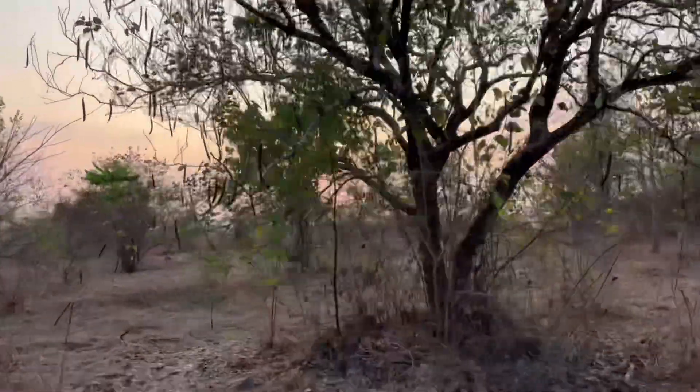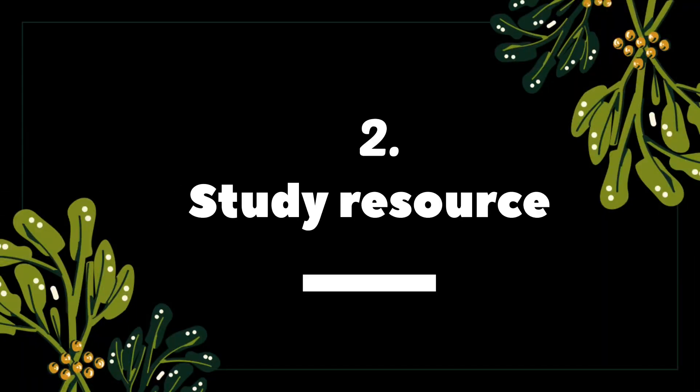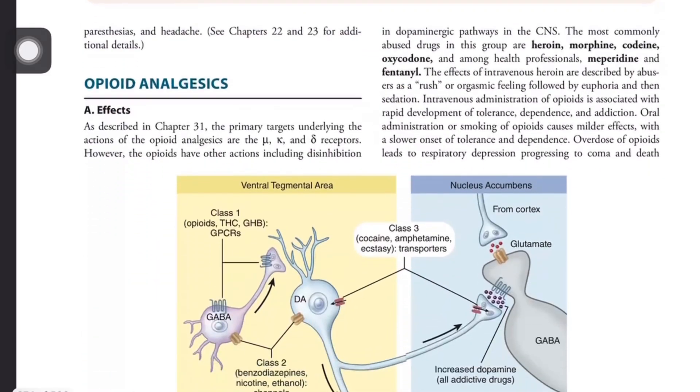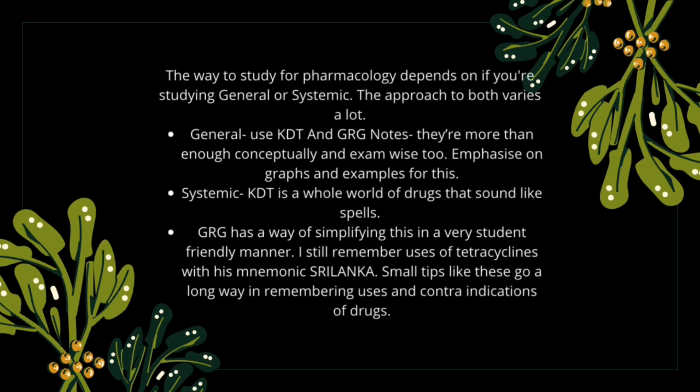Basically, it's one step forward from physiology, wherein you study a physiological process like dopamine transmission in the substantia nigra, the disease that happens in its deficiency like Parkinsonism, and the drugs that help to cure it. It is through this journey of pharmacology that I've realized the importance of choosing the correct study methods — including KDT, Lippincott, and Shanbhag — and the use of flash cards.